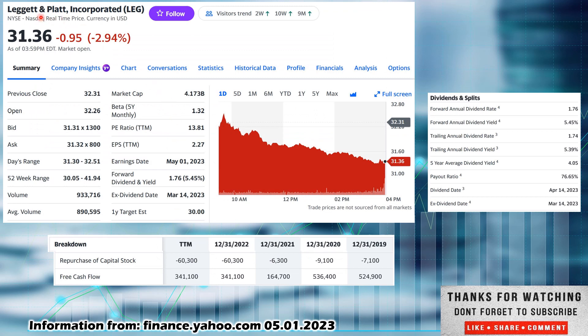The reason we're taking a look at them today: Leggett and Platt, ticker L-E-G, out of the consumer discretionary sector, is down 2.94% — almost a 3% drop on the day. Closed out the day at $31.36. The 52-week range is as low as $30.05 and as high as $41.94, so right up against the 52-week low. Looks like a steady sell-off throughout the day. Average volume was $890,000; today's was $933,000 — a lot of selling. Market cap of $4.173 billion, so they are a very small cap company. Beta of 1.32, so they are more volatile than the overall market.